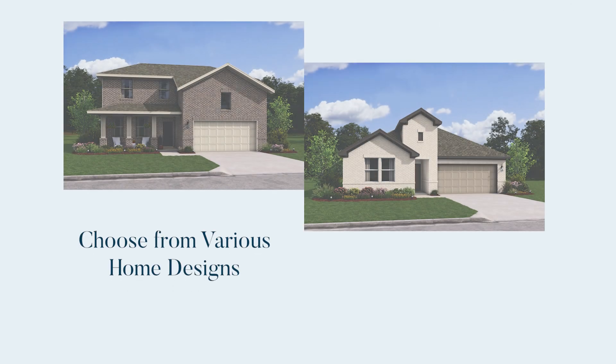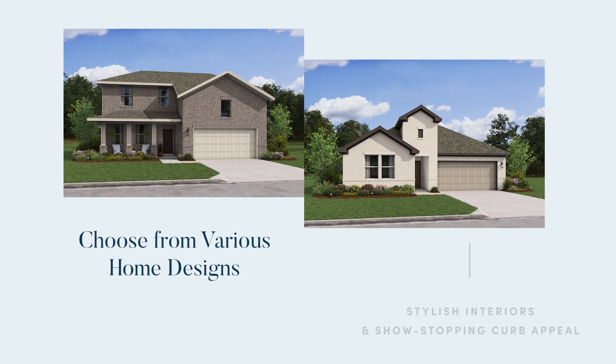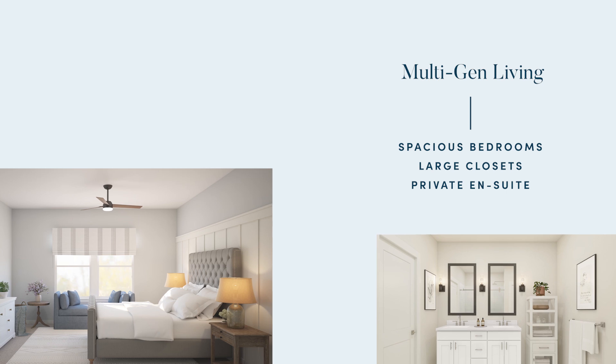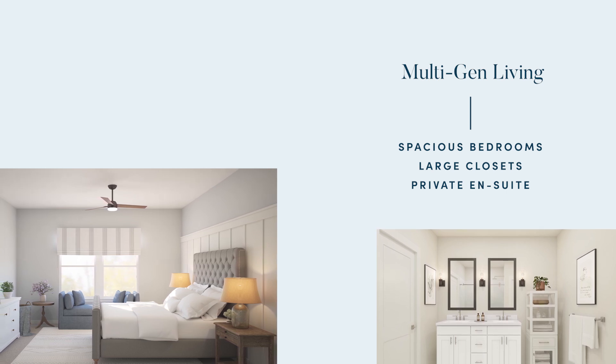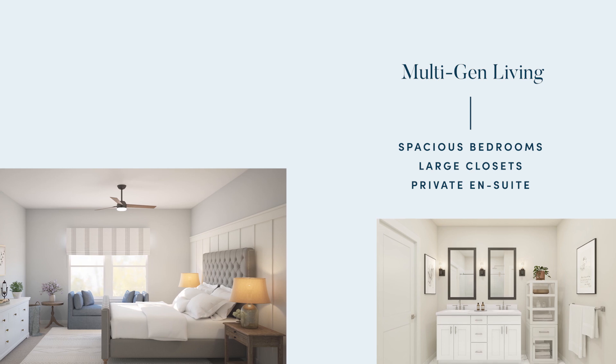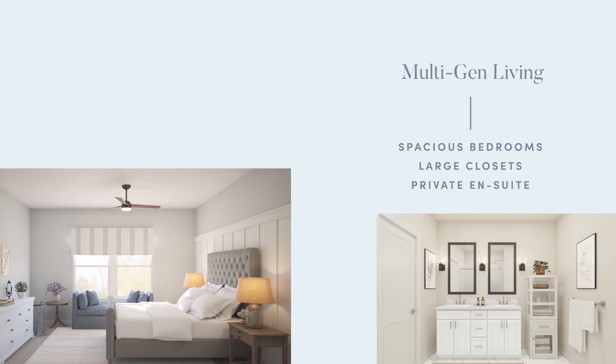Choose from various spacious home designs complete with stylish interiors and show-stopping curb appeal, all within an established community. Ideal for multi-generational living or extended stay guests, explore our extra-suite floor plan, complete with spacious bedrooms, a walk-in closet, and a private ensuite.